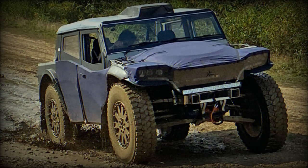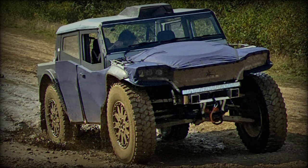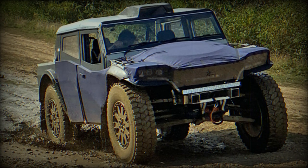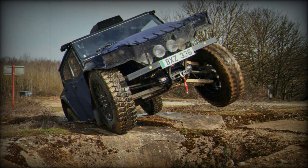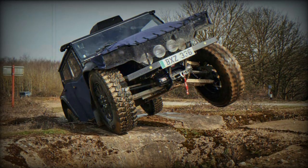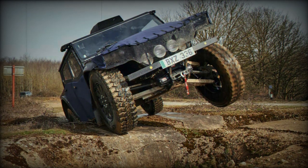The Pioneer demonstrates remarkable off-road capabilities, capable of fording depths of up to 1,400 millimeters, navigating gradients of up to 60 percent, achieving traverse angles of 50 degrees, and surmounting step climbs of 500 millimeters.